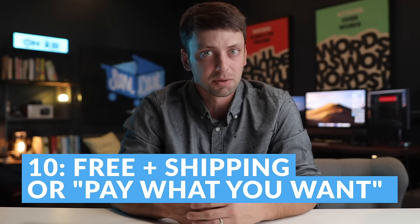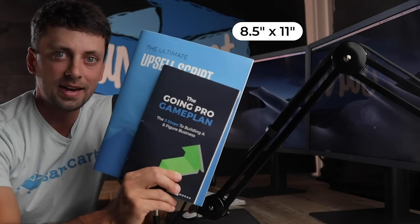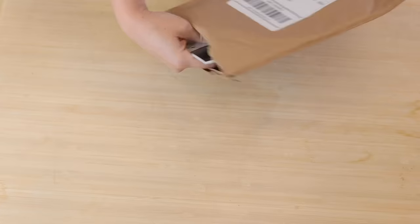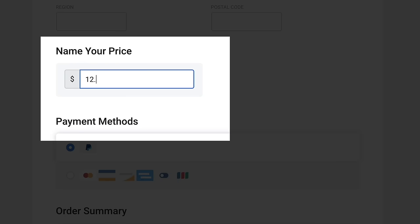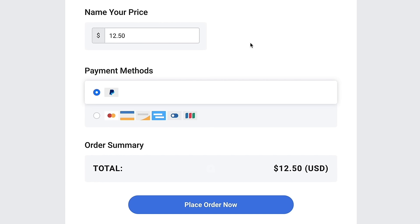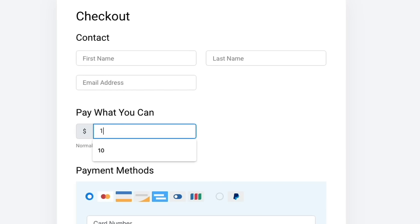Number ten: with Kajabi, you can't run popular promotions like free-plus-shipping offers or pay-what-you-want offers. Options like these are cutting-edge strategies that smart marketers are using to quickly build a list of buyers instead of a list of leads, and they've become extremely popular — especially in the course creator world — because of how effective they are. But they just won't work on Kajabi's platform right now. With SamCart, you can easily launch a free-plus-shipping offer or a pay-what-you-want product anytime you'd like.